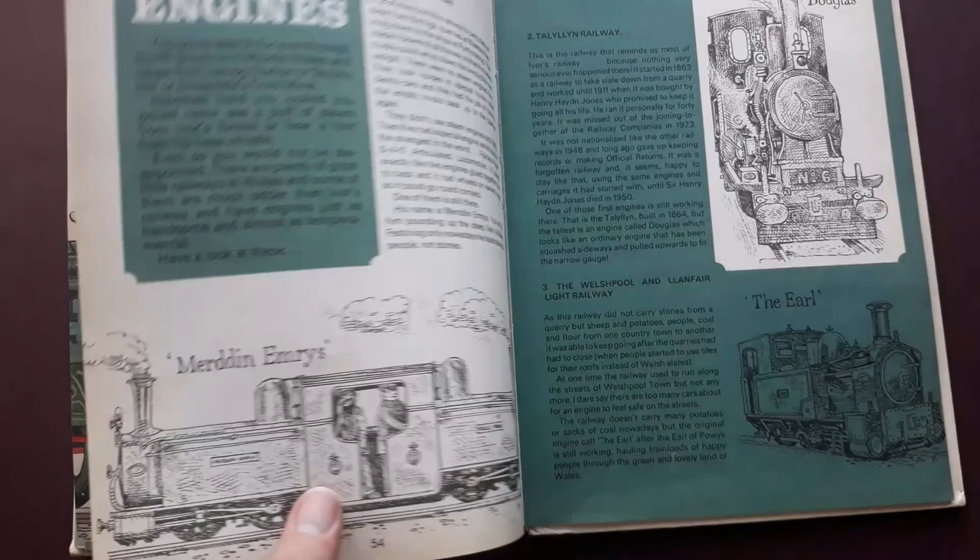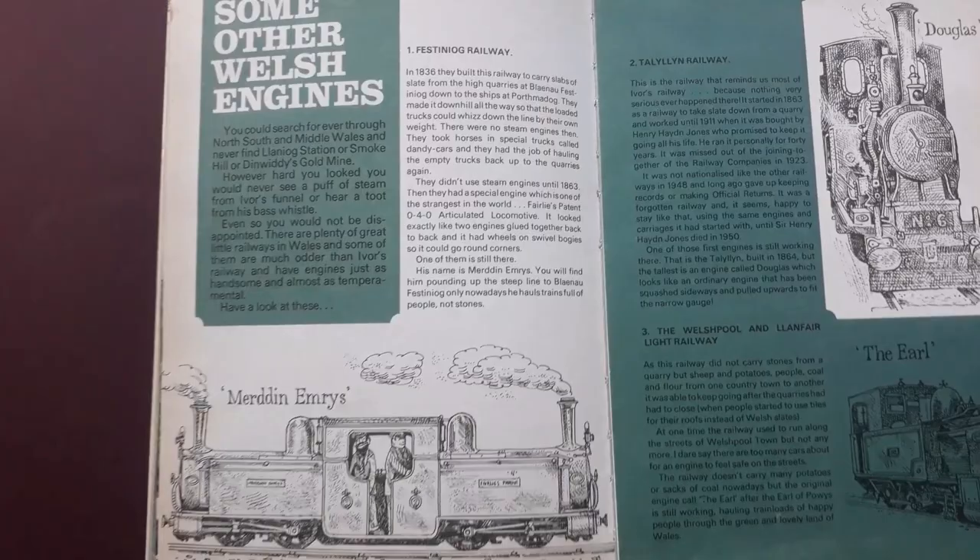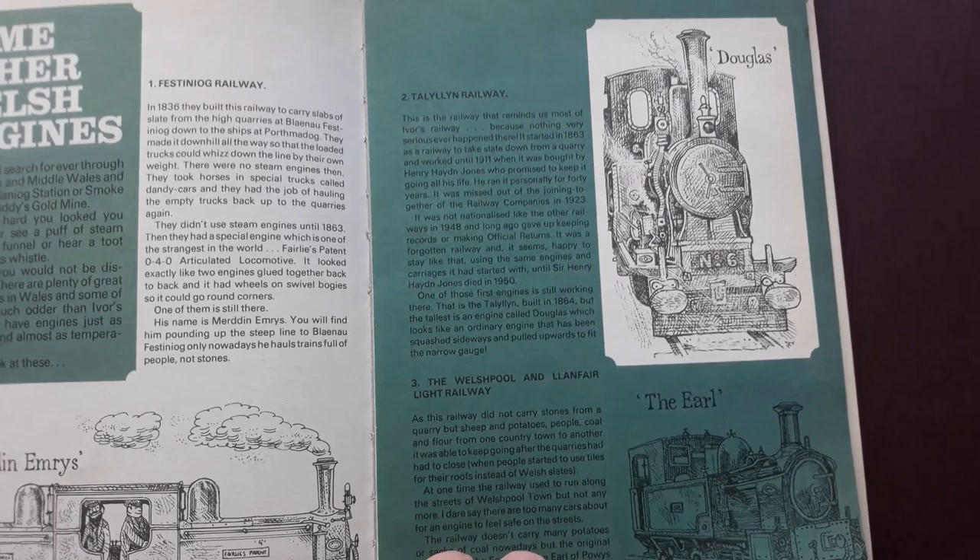There's another story called Made Money, and a couple of pages on other Welsh engines - so the Ffestiniog Railway, Welshpool, actual steam engines.